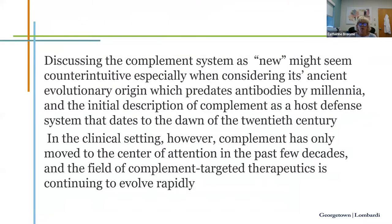Talking about the complement system as new might seem counterintuitive. It has very ancient evolutionary origins that actually predate antibodies by millennia. The initial description of complement as a host defense system dates back to the dawn of the 20th century. In our clinical experience, complement has only moved to the center in the past few decades, and the field of complement-targeted therapeutics is continuing to evolve rapidly — an exciting opportunity to address diseases that previously lacked great therapeutic options.